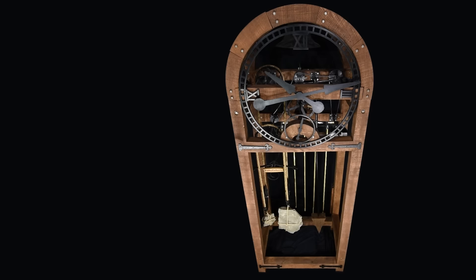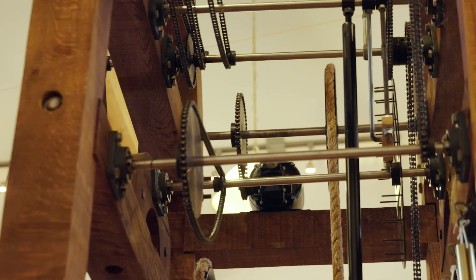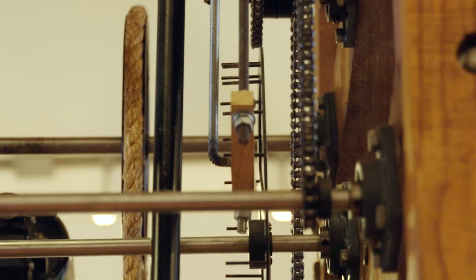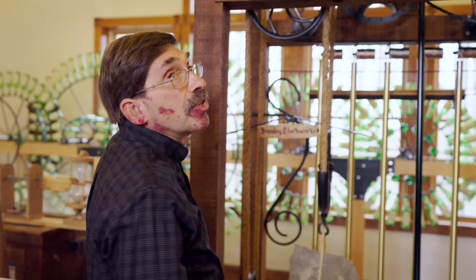There are five elements of a clock: energy, gearing, escapement, control, and indication. Energy — this is a rock here. We have gearing, which slows down the speed for the hands. We have an escapement, which starts and stops the movement. We have a pendulum, which determines how fast the escapement is moving. And we have a dial to read the actual time from.